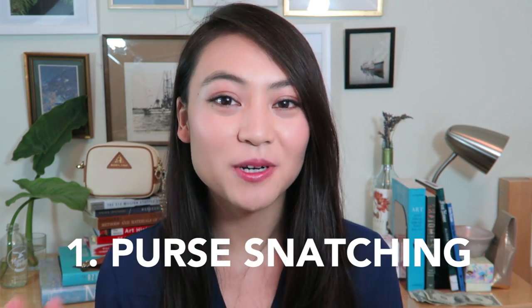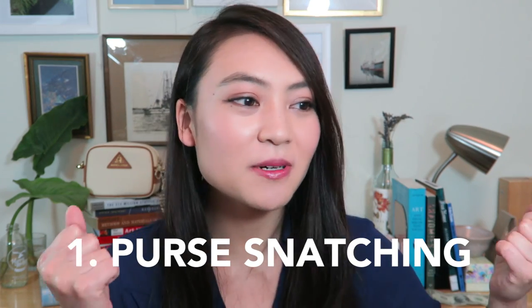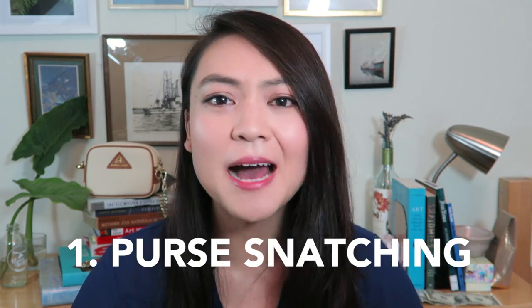Scenario one is purse snatching. Simply put, they take your purse, yank it off your shoulder, off your lap, and run away with it. They will target purses that are one shoulder and look for people who aren't holding on to their bag — if they're just walking very loosely and the bag can easily slip off the shoulder, they're going to grab it and go. A crossbody is a little bit harder to pull off of you and you can walk hands-free, but in general, it's always safer to keep at least one hand on the bag and keep it in front of you when you're walking or sitting down.